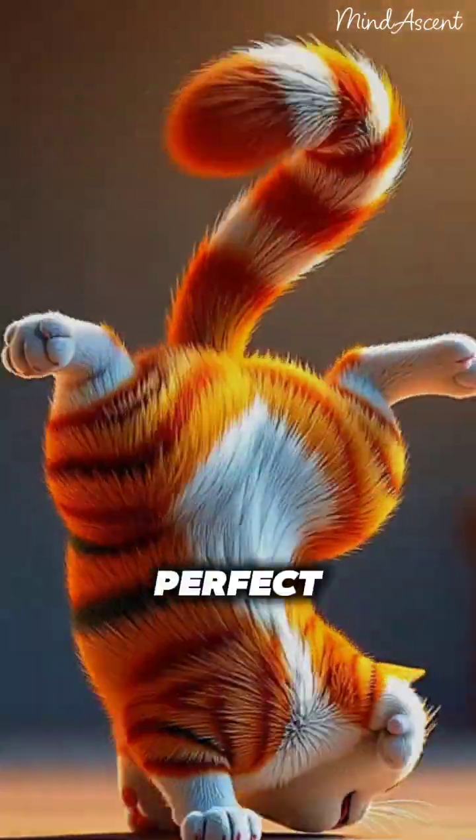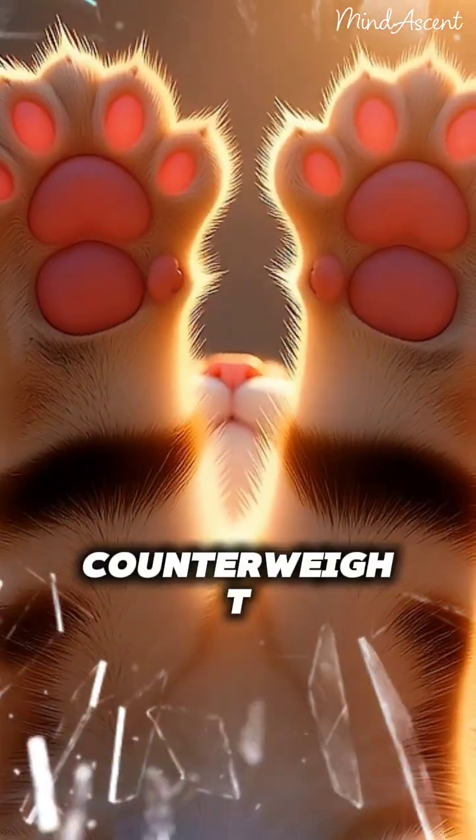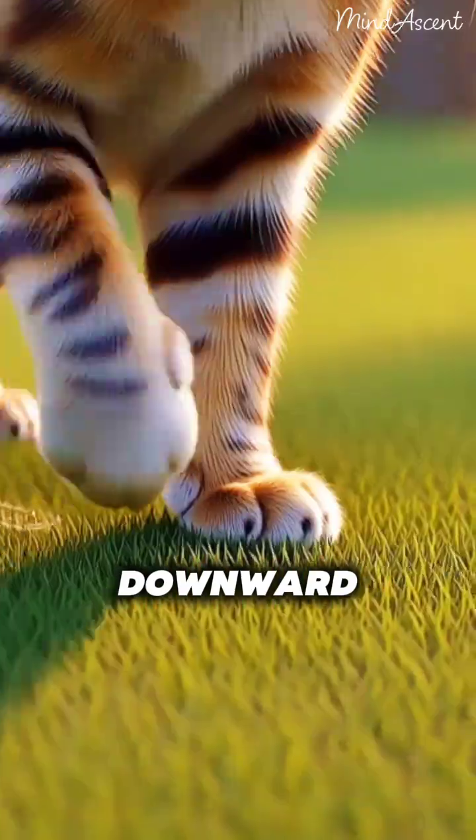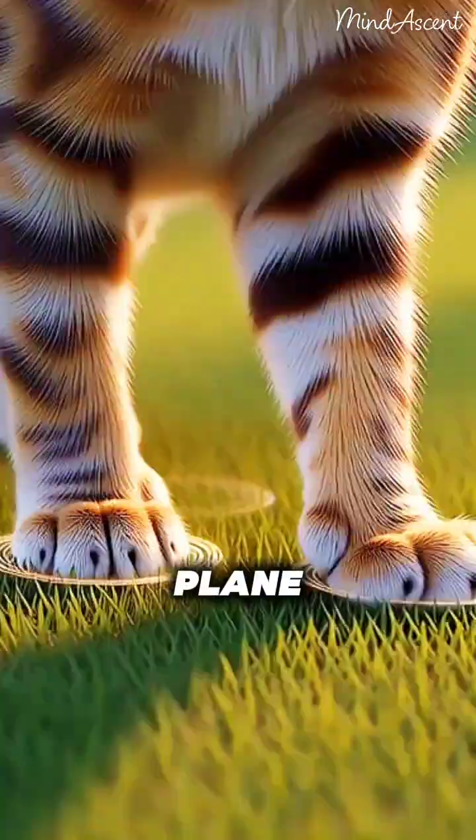The back half follows in perfect harmony, while the tail acts as a counterweight to maintain stability. The cat points all four paws downward with sharp focus, just like a plane deploying its landing gear.